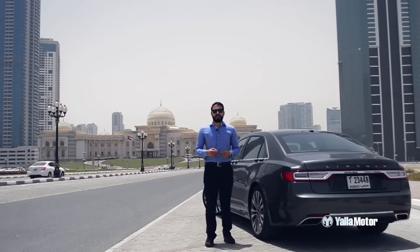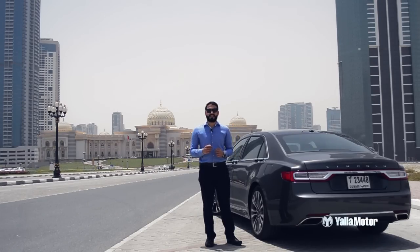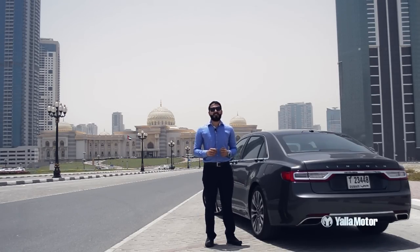The rebirth of an icon, the Lincoln Continental is a great car that's exceptionally styled and crammed with features. Likely to hinder its success, however, is its ludicrous and frankly unjustified 305,000 dirham price tag.